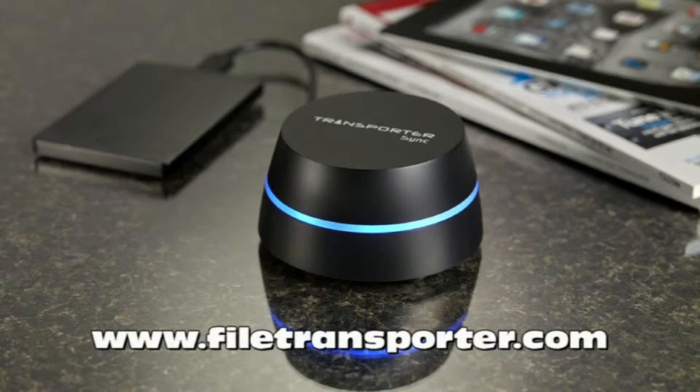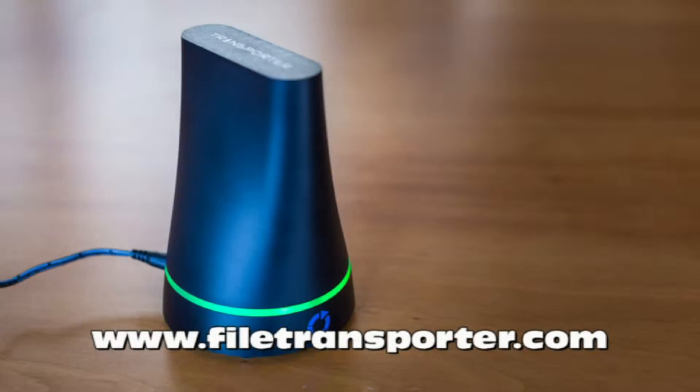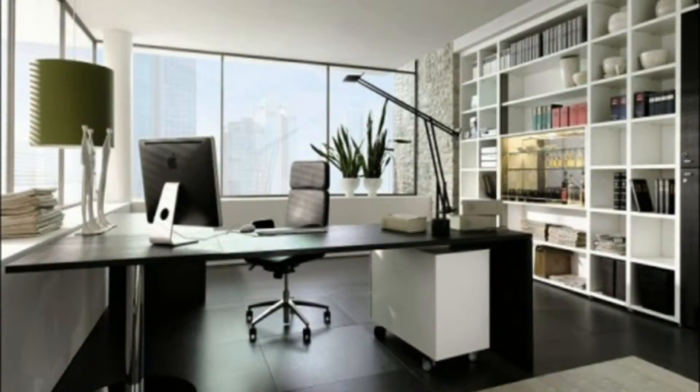Some of the best solutions include Transporter, Backblaze, and CrashPlan. Transporter is a network drive that backs up your data and has no monthly fees once you purchase the device. It replicates the data across transporters you've authorized, so you can keep one in the office and at home or an external location, and have an off-site data replication safety system.